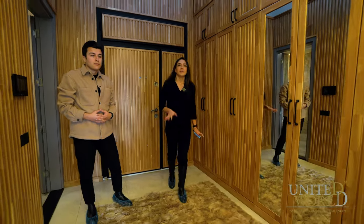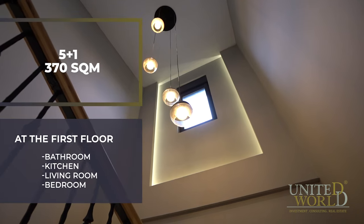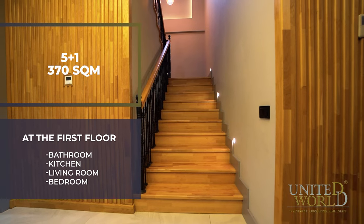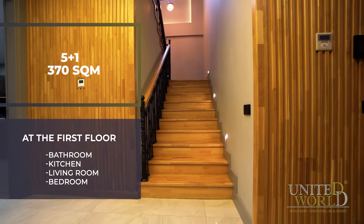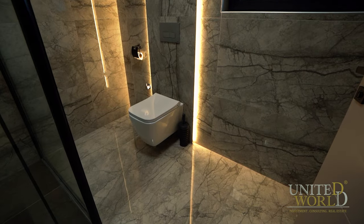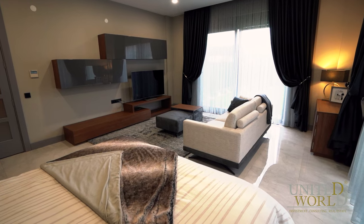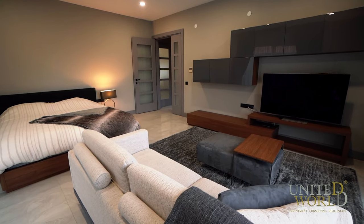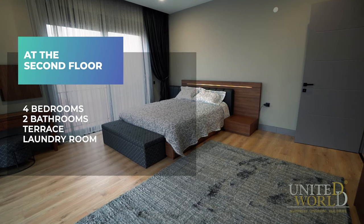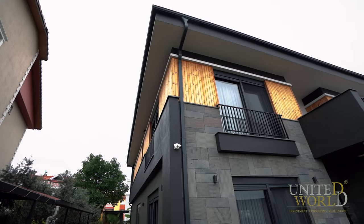When we enter the villa, wooden details greet us along with a huge ceiling about six meters high. The villa is a five-plus-one layout at 370 square meters. On the first floor we have a bathroom, a bedroom, a kitchen, and a big salon. On the second floor there are four bedrooms and two bathrooms. There is also a cooling system with remote control, and a 24/7 security system installed throughout the villa.